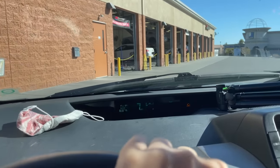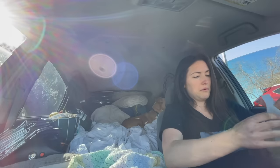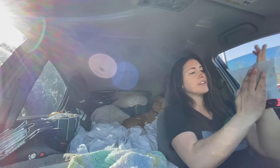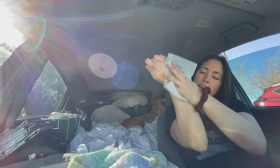We also hit up a tire shop to make sure our tires were still okay. Camper, I'm so dirty — I'm going to use wet wipes. Look at these nasty things.